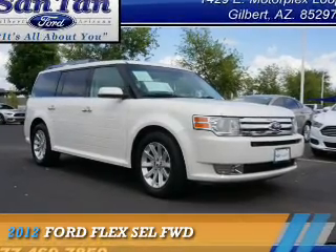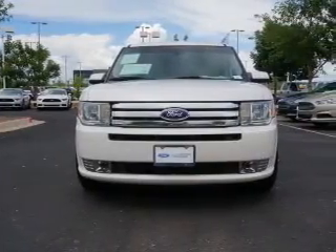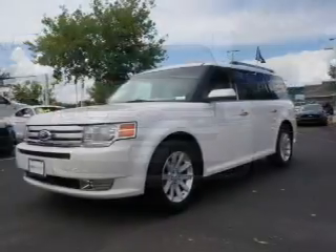Presenting the 2012 Ford Flex. It's powered by front wheel drive, a 3.5 liter six cylinder engine, and an automatic transmission.